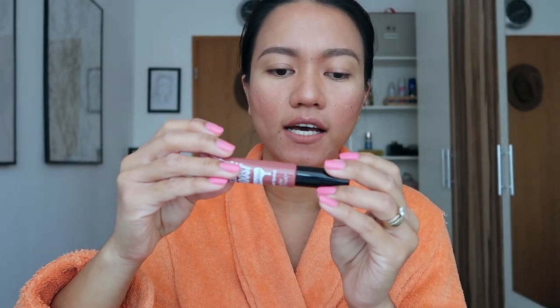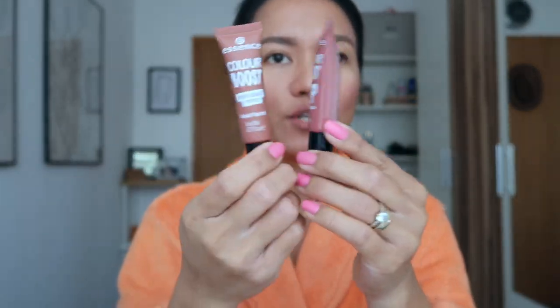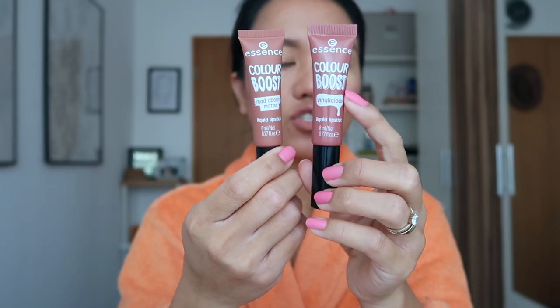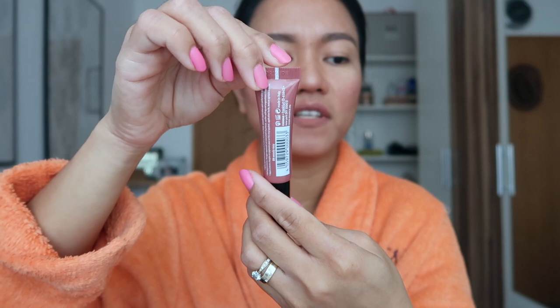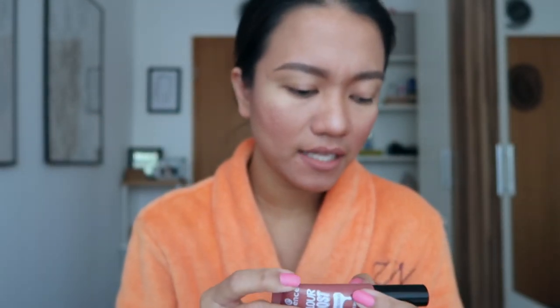Let's proceed to the other liquid lipstick from Essence — the shiny one. I got number four, Woody Rosy. The packaging is almost the same as the other one, just with a shiny packaging effect. On the front it says Color Boost Vinylicious Liquid Lipstick, and at the back it claims it is a highly pigmented liquid lipstick with a rich vinyl finish, smooth application, and comfortable to wear.